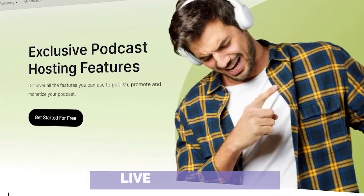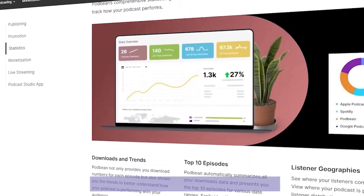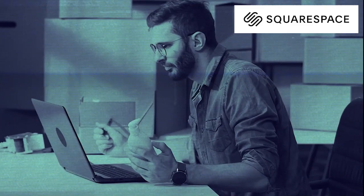Number three: Pod Bean. A real OG in the podcast world. If you're all about the video podcast or are super tech-savvy, Pod Bean is your jam. With rad features like live streaming, customizable code, and an in-app studio, this platform is fire.